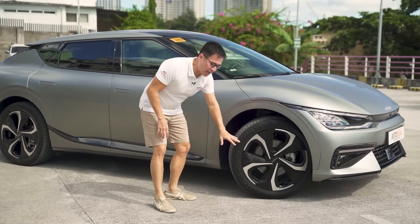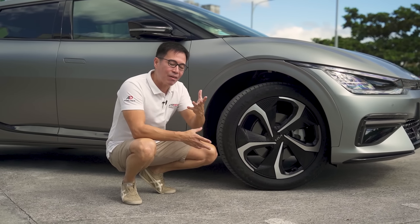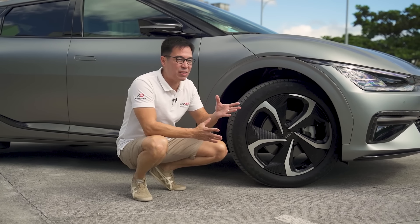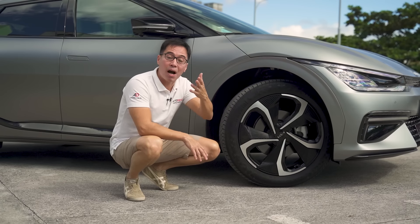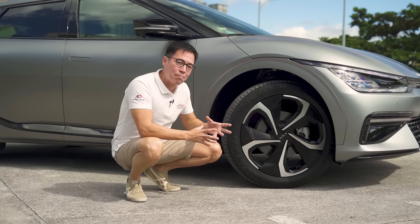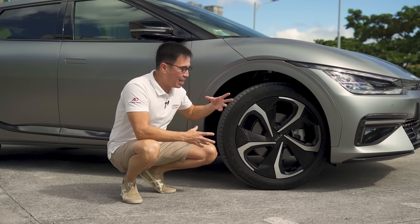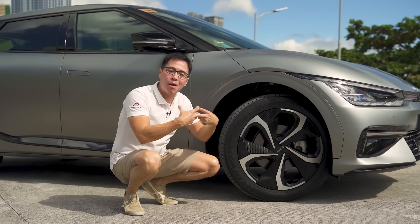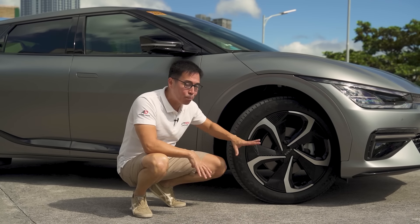EV cars tend to have wheels designed for aerodynamic efficiency rather than looks. I wish they would look better — wheels on a 5 Series M, AMGs, even Mazda wheels look gorgeous by comparison. These wheels are designed to maximize aerodynamic efficiency and minimize rolling resistance. They're not bad looking now, but I'm hoping they get better over time.